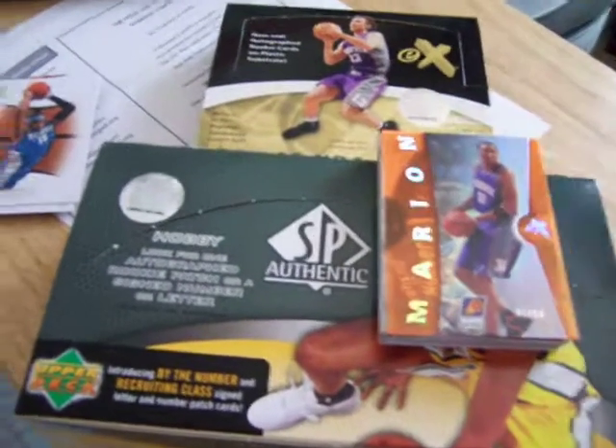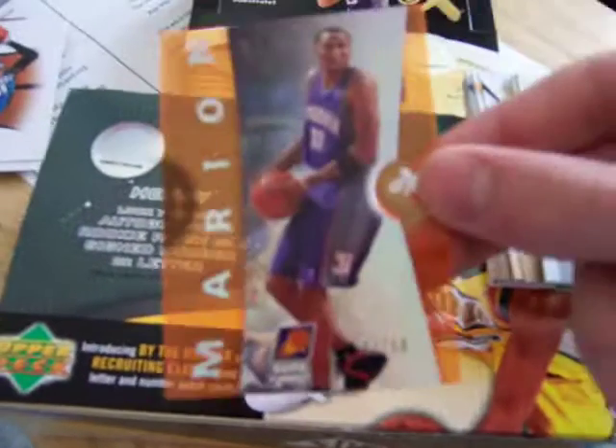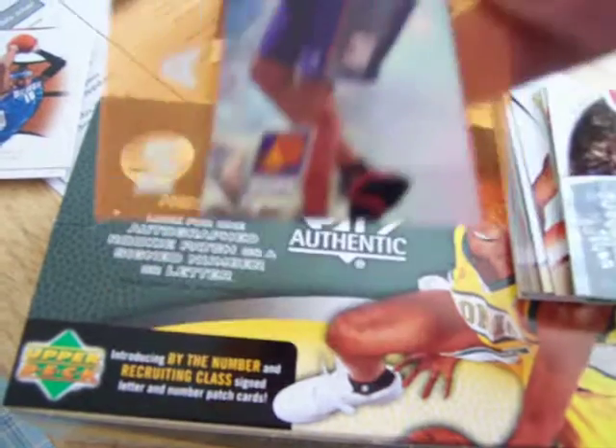I bought an EX for $47 and an SP Authentic for $90. Out of the EX I got this Marion orange numbered 47 of 50. Right there — you can't see it, but it is Ben Wallace out of a $199 jersey.